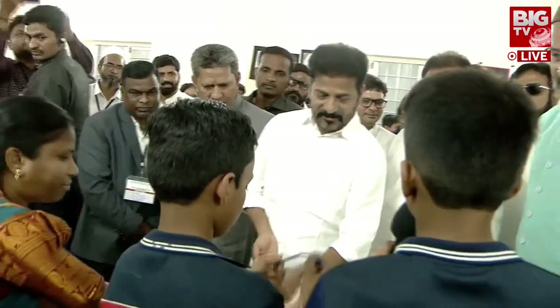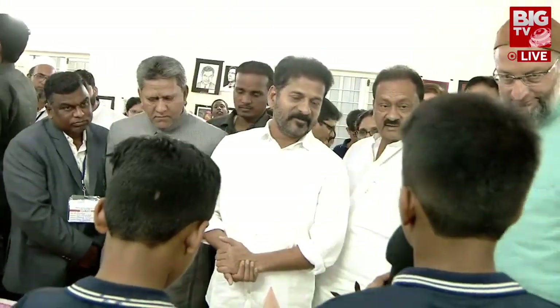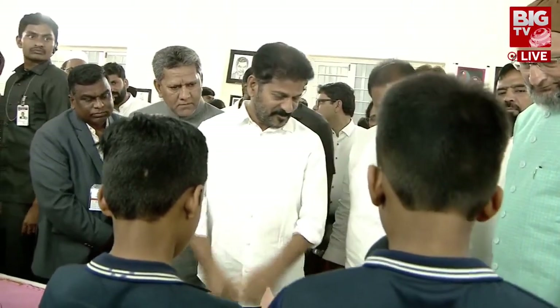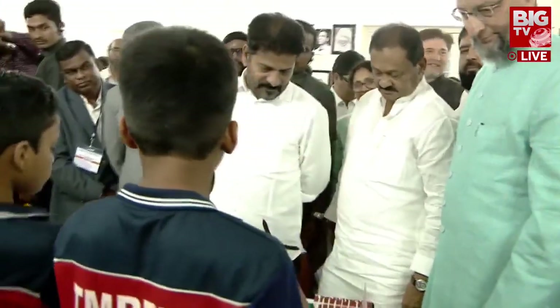Good evening sir. My name is Muhammad Farhan Ahmad, from class ninth A, Tameer Golconda Boys school. Today I am here to explain how wind can generate electricity. The windmill is used to generate electricity.